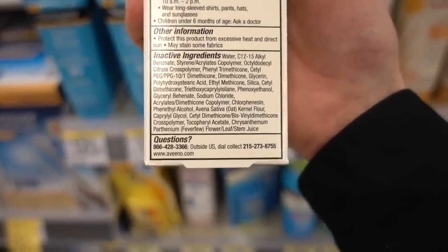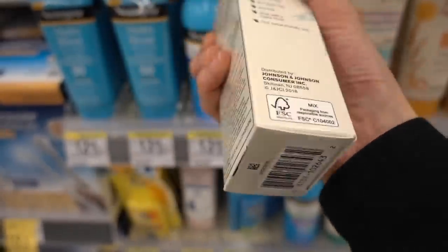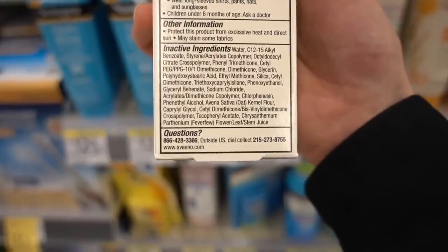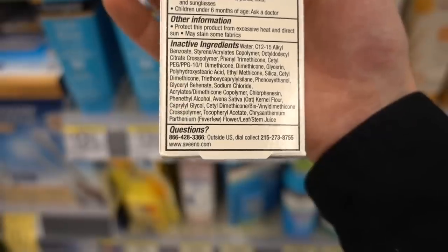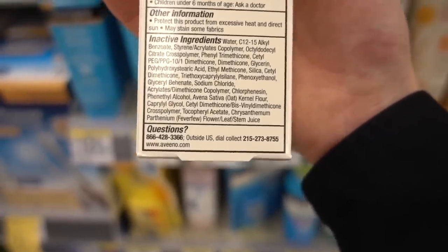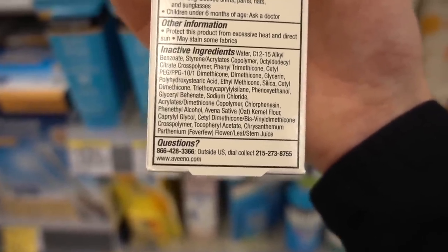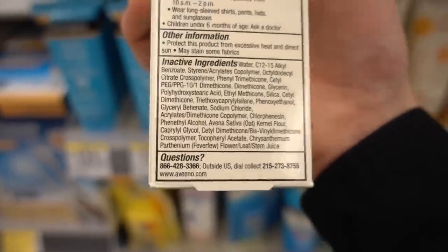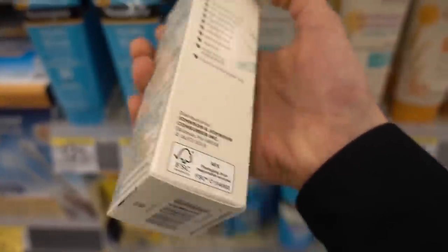It does have feverfew in it. In products like Aveeno, feverfew is something some people can be allergic to — people with ragweed allergies. The actual flower they'd be allergic to is chrysanthemum, but the compound that causes the allergy is parthenolide, and they remove that from skincare products. So it tends not to be a problem. This is a fantastic one.